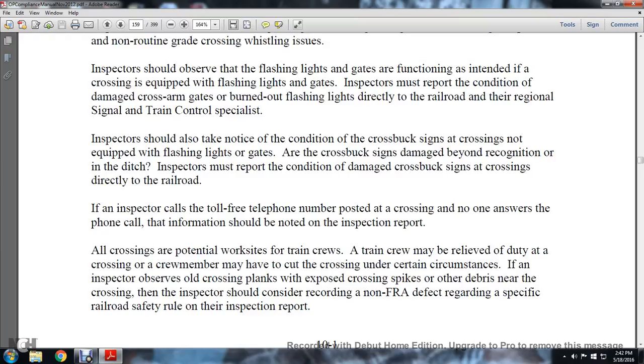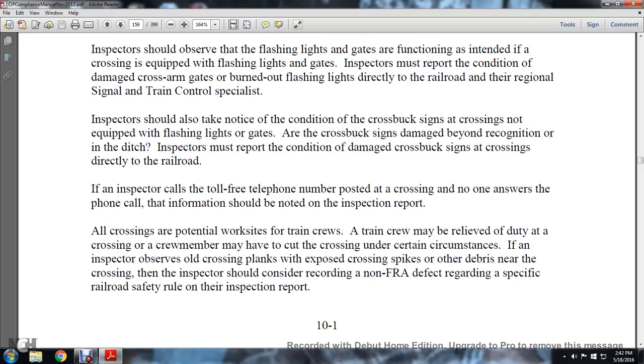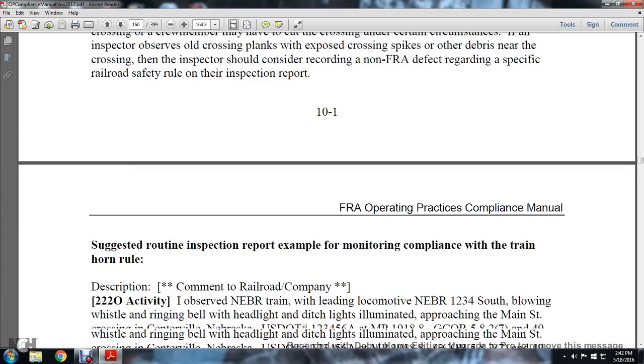All crossing potential hazards should be worked out with the train crew. The train crew may be relieved of duty at the crossover and crew members may address the crossing under certain circumstances. If the inspector observes an old crossbuck, exposed crossing spikes, or other debris near the crossing, the inspector should consider recording a non-FRA defect regarding the specific railroad safety rule on the inspection report.